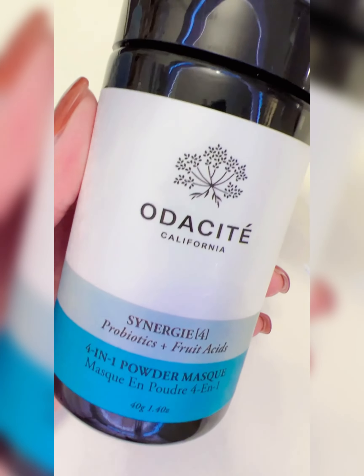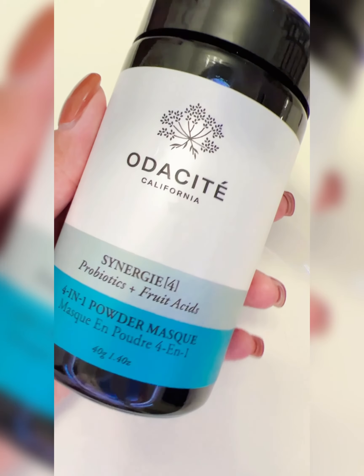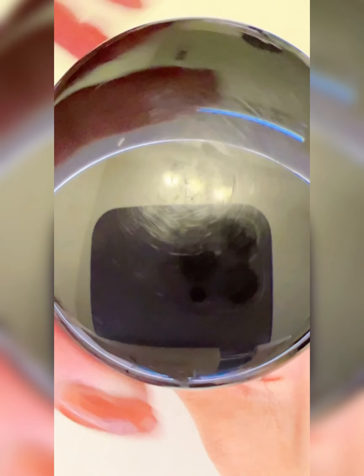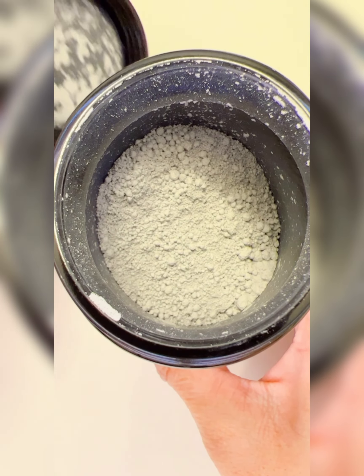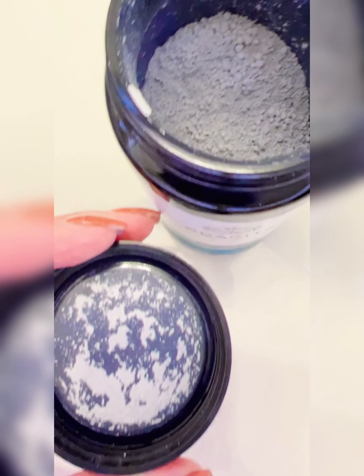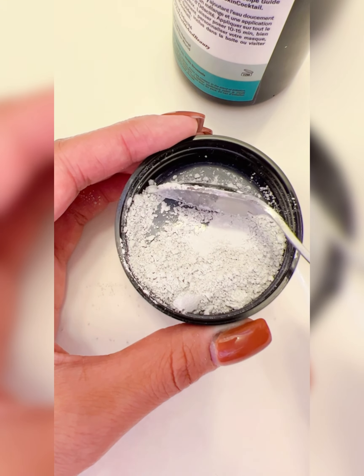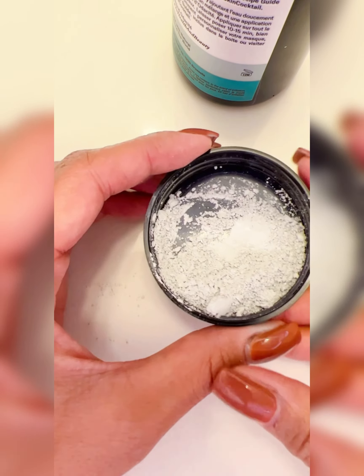So this is what the mask looks like — it comes in a tub like this. It's just a powder inside. It says to mix one tablespoon of the powder with water until you get the desired consistency, so I'm going to go ahead and add some water in here.